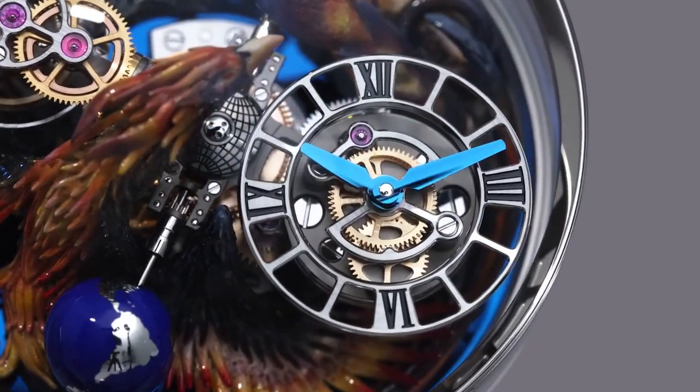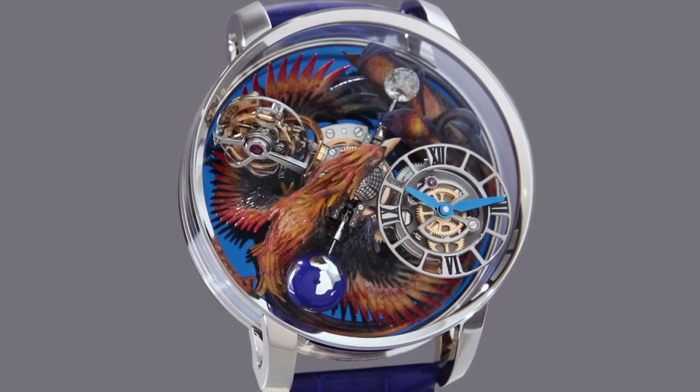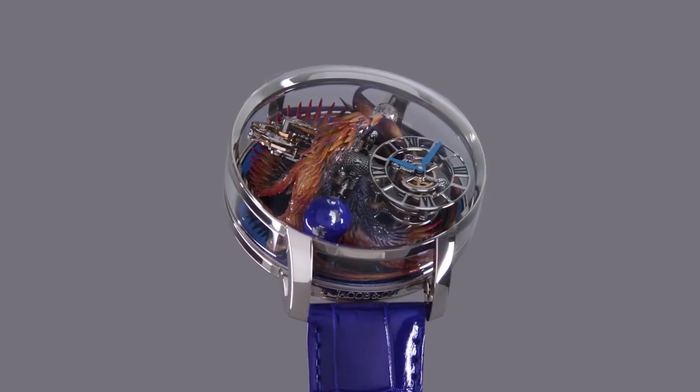Strap material is blue alligator leather. Clasp type is folding clasp. Buckle material is 18K white gold. Case material is sapphire crystal and white gold. Limited edition — only unique piece.